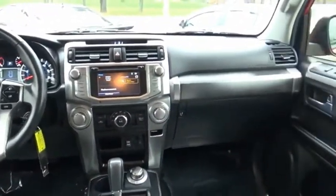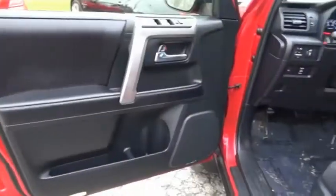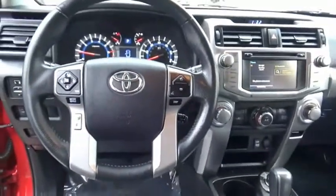4Runner durability is unbeatable. There are more 4Runners on the road today than any other midsize SUV. Wouldn't you look great in this vehicle? Stop in today and see for yourself.